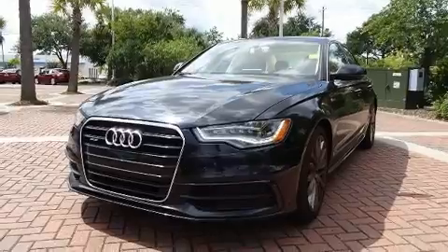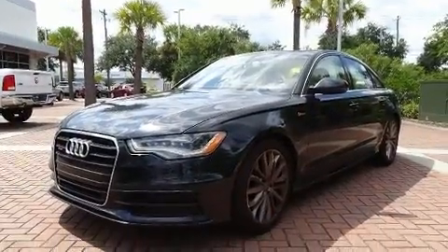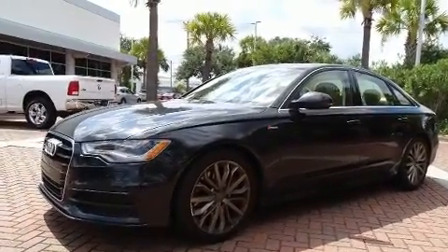All of the premium features expected of an Audi are offered, including a tachometer, a blind-spot monitoring system, automatic dimming door mirrors, and heated and ventilated seats.